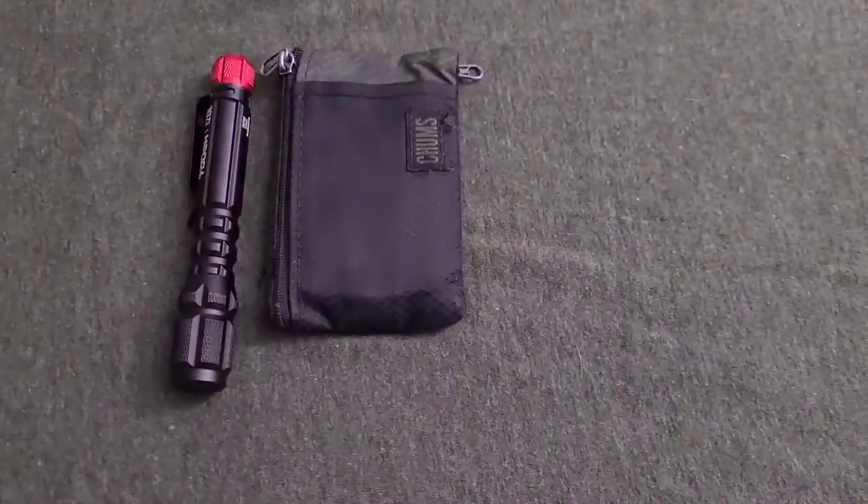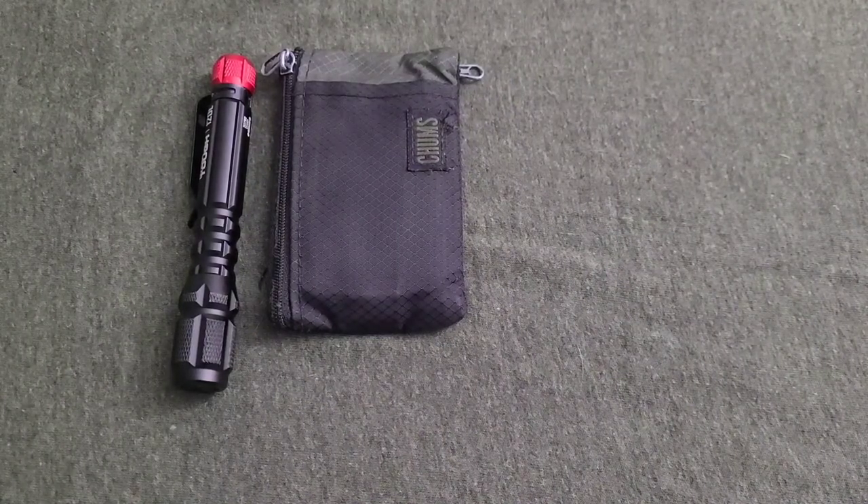Wallet — still rocking the Chum's wallet. I really haven't found anything that beats it, so there's that.